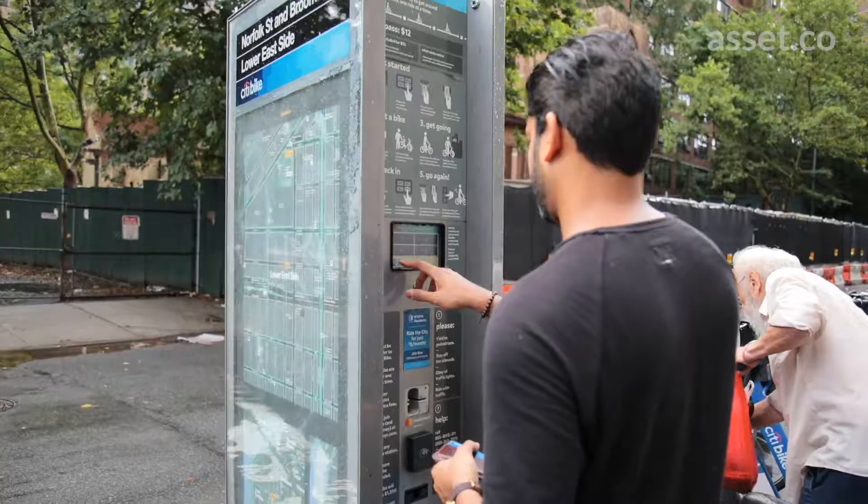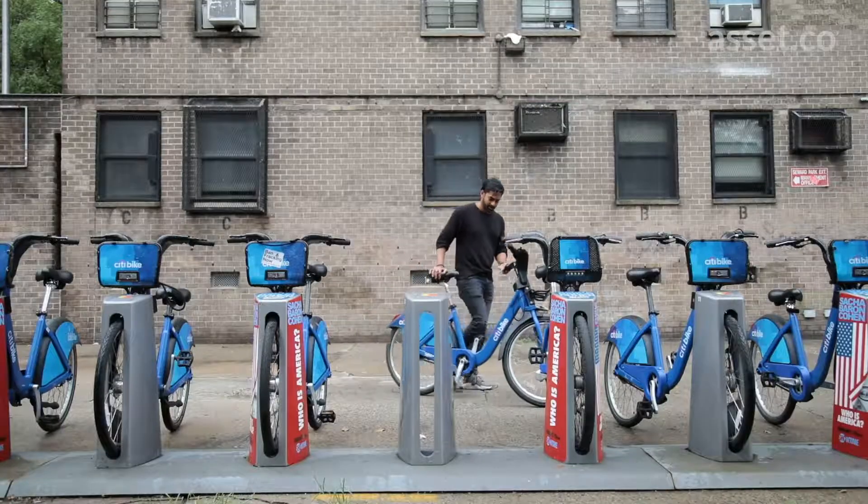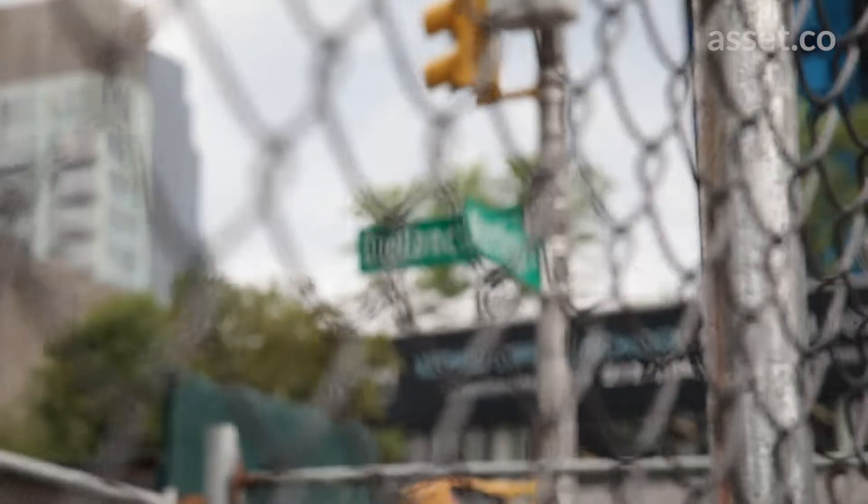So I'm gonna rent a city bike. They're about 12 bucks a day, and there are about 750 stations all around Manhattan. I'm gonna enter in on the Manhattan side, the corner of Clinton and Delancey.